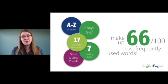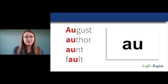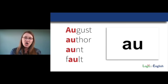We have the tools to read and spell hundreds of thousands of additional words. Let's learn another multi-letter phonogram. This says AW, as in August, author, aunt, and fault. Let's say AW together: Aw.